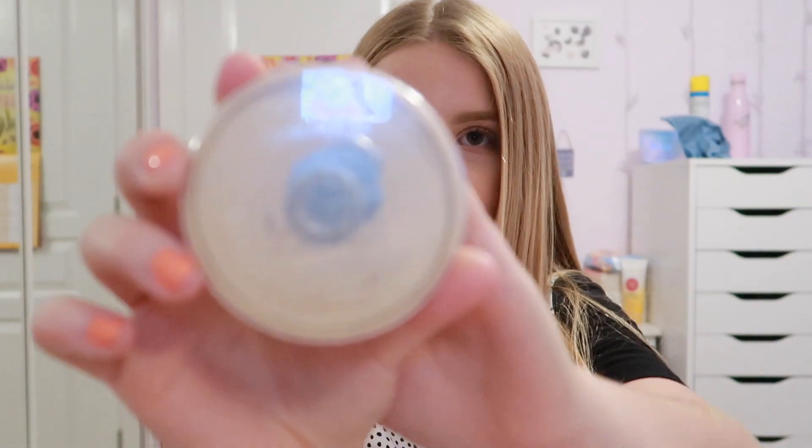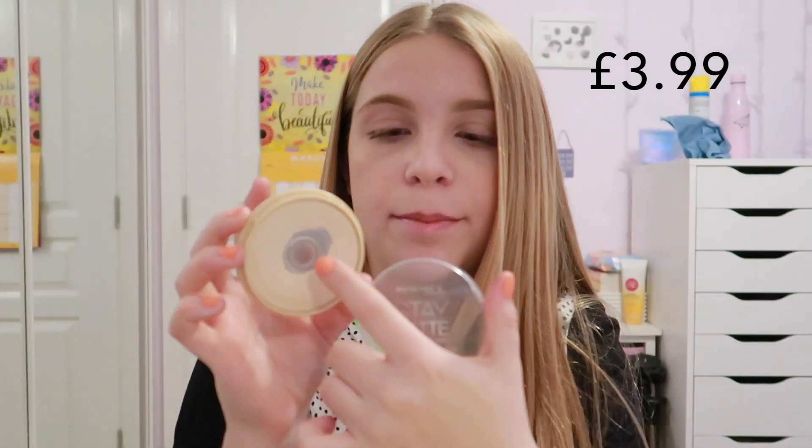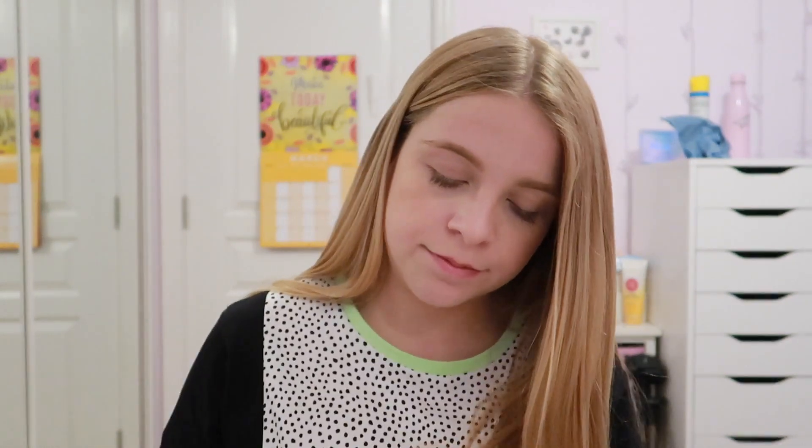Next you want to powder your skin. Once you've put your liquid products on - like your CC or BB cream and your concealer - you need to set it all in place so it doesn't smudge or move. I've got the Rimmel London Stay Matte Powder in shade 00 Transparent. This is so affordable and amazing - it just sets my face in place all day. I've had this makeup on since 8 o'clock this morning and it's now 8 o'clock at night - 12 hours - and it's kept my face matte.